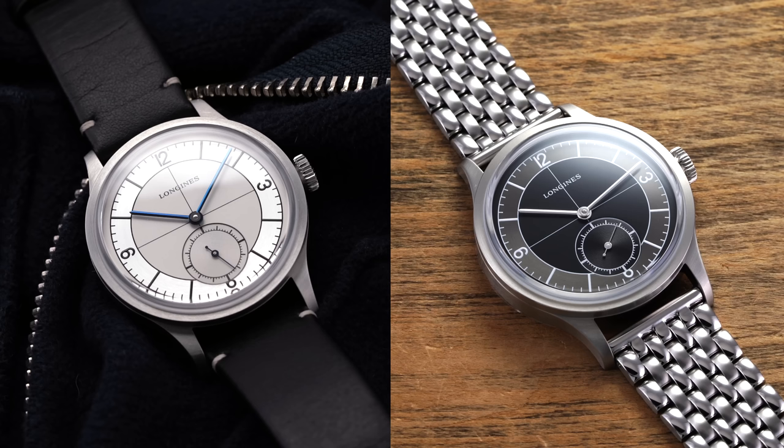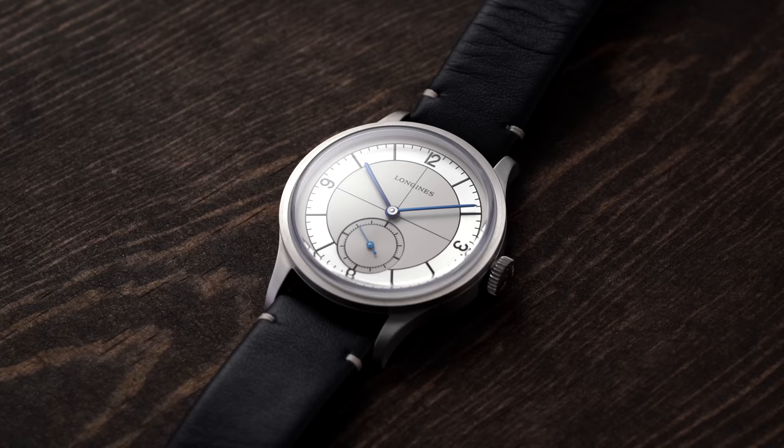Before we jump into this video, I do want to mention that if you want more information on the Longines Heritage Classic Sector, we have a complete write-up on the entire collection, looking at the silver versus black dial and what are some things to consider. This is one of my favorite contemporary models from this brand — I'm actually wearing the silver version on my wrist right now. In this video, we're going to look at the black dial version, but I'd recommend checking out that complete write-up on teddybaldester.com.